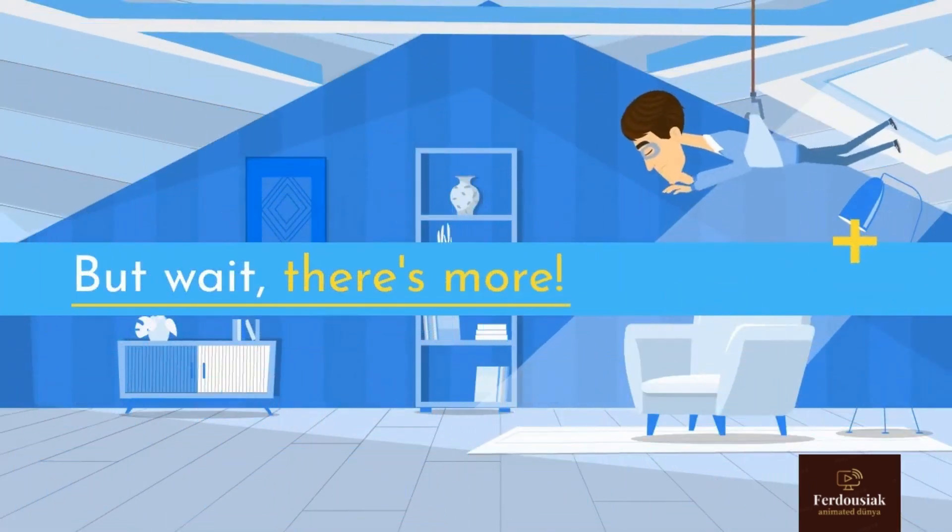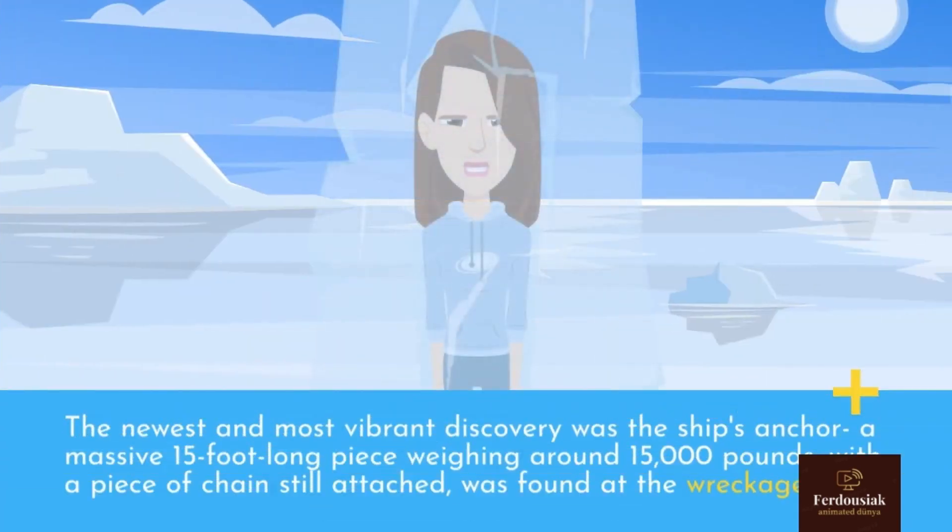But wait, there's more. The newest and most vibrant discovery was the ship's anchor — a massive 15-foot-long piece weighing around 15,000 pounds, with a piece of chain still attached, found at the wreckage site.